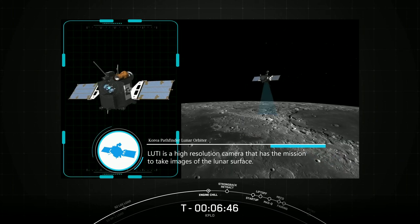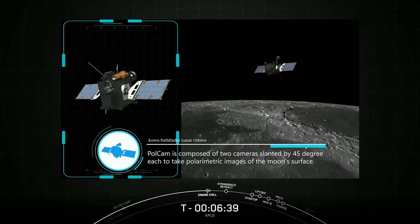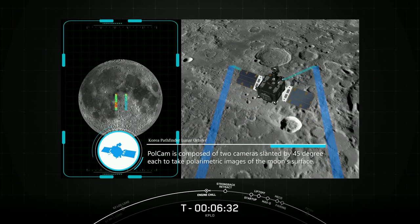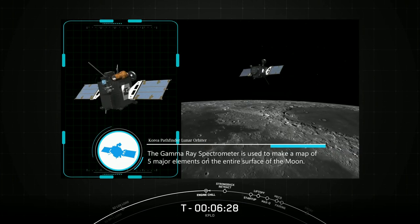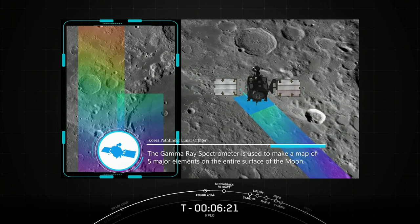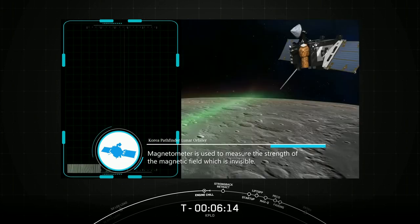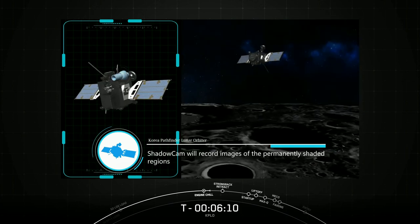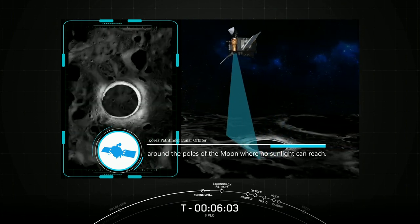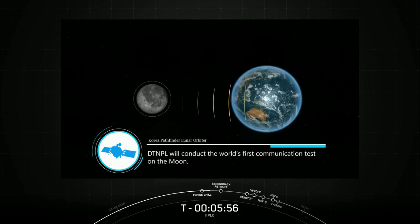LUTI is a high-resolution camera that has the mission to take images of the lunar surface. PolCam is composed of two cameras slanted by 45 degrees each to take polarimetric images of the moon's surface. The gamma-ray spectrometer is used to make a map of five major elements on the entire surface of the moon. The magnetometer is used to measure the strength of the magnetic field. ShadowCam will record images of the permanently shaded regions around the poles of the moon where no sunlight can reach. DTNPL will conduct the world's first communication test on the moon.